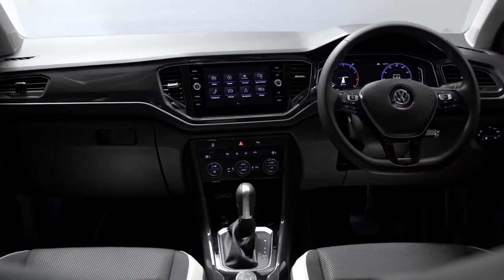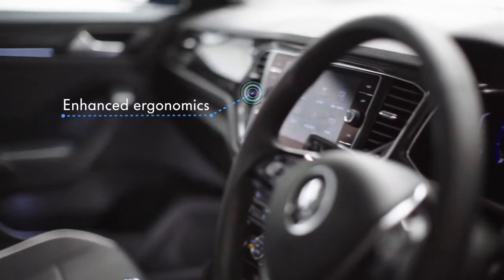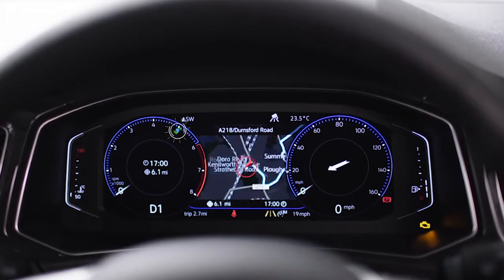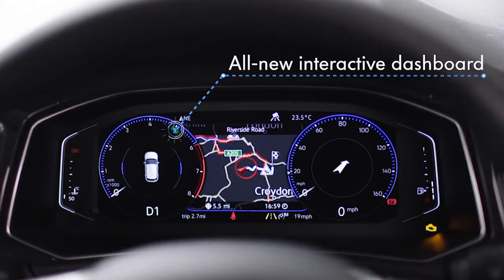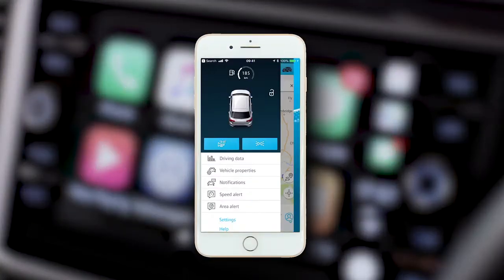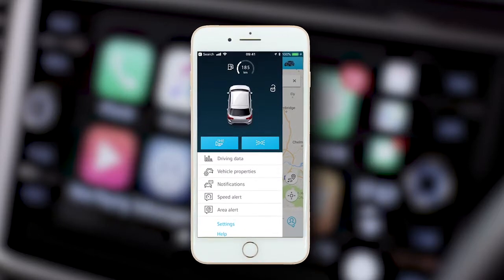Robust yet elegant, the interior combines the latest technology and enhanced ergonomics. The 8-inch Discover Navigation coloured touchscreen, an interactive dashboard with active info display, and customisable menus allows you to go online and use select apps via any smartphone and Volkswagen CarNet, while CarNet's security and service acts as your personal assistant supporting you in every driving situation.